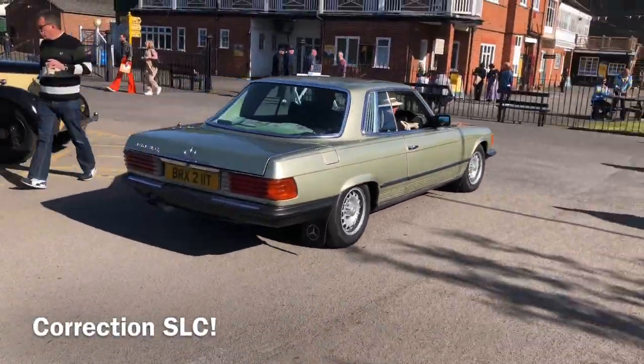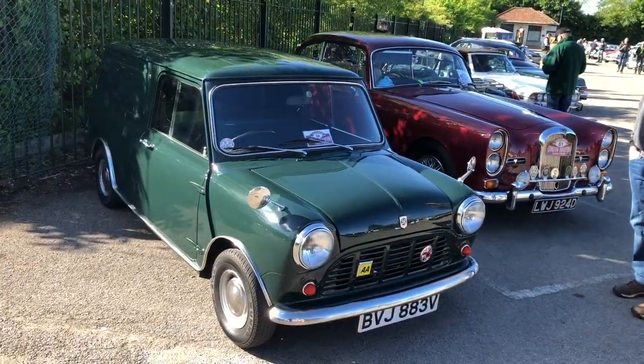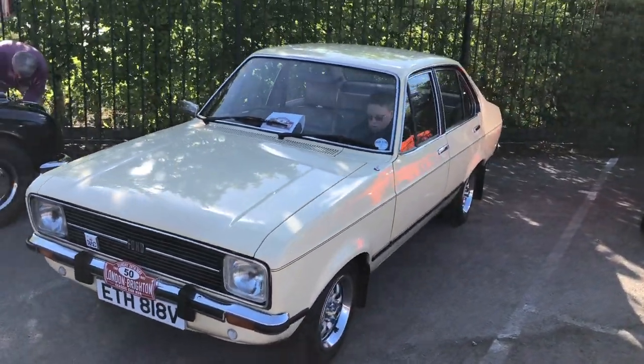A nice R107 SEC and we've got a lovely 1980 minivan. Lovely Escort Mark II with the square headlamps — looks like it's a '79 or an '80.